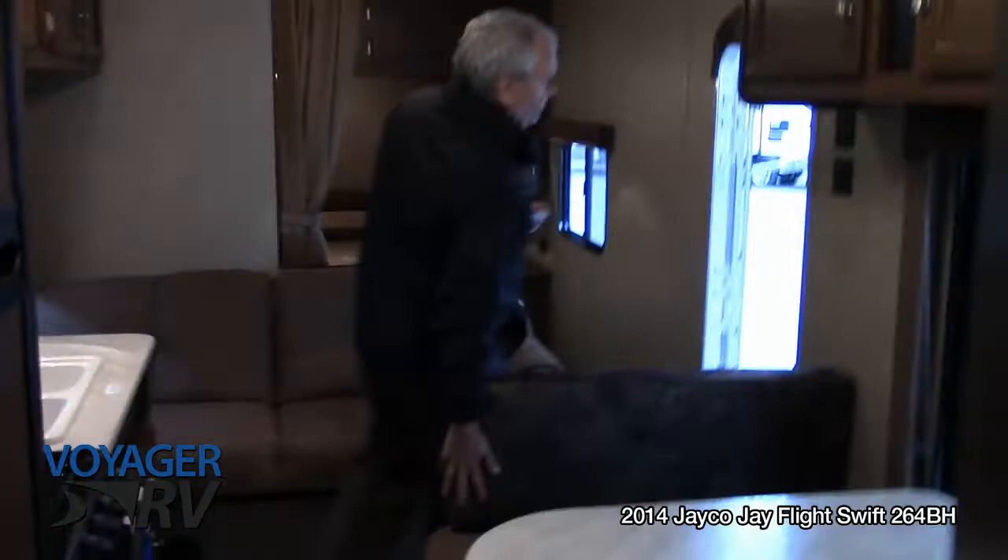So this is the Jayco Swift 264BH. This trailer weighs under 5,000 pounds and sells for under $20,000. Thanks a lot folks, bye now.